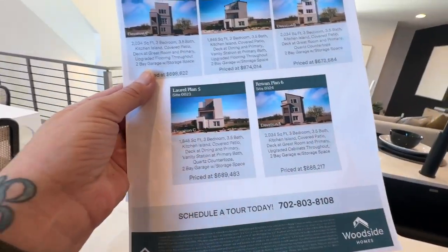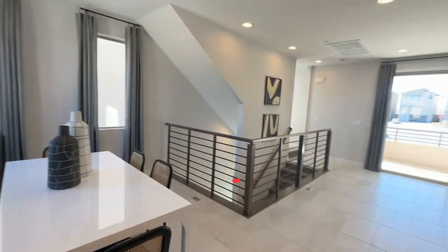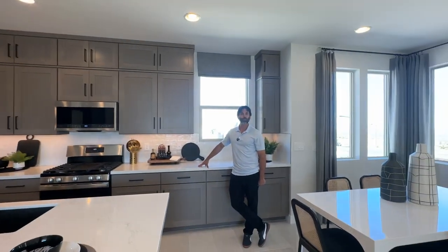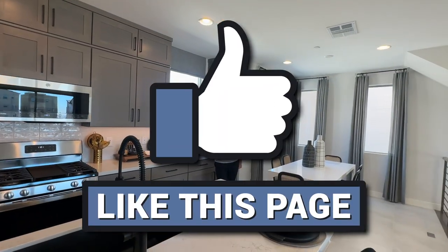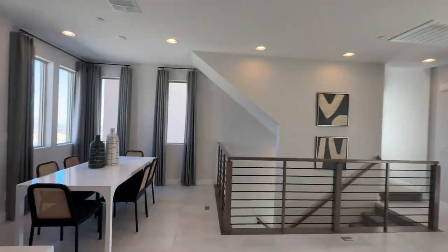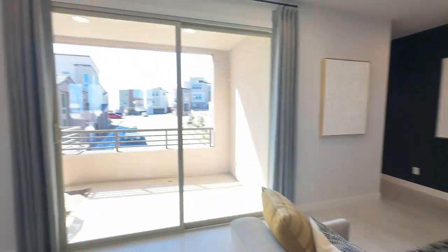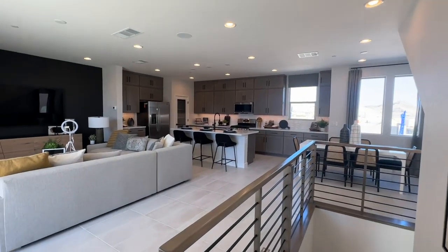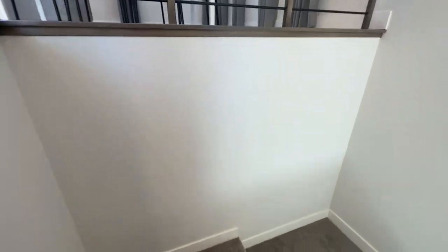Reach out to me at 702-370-5112. I sell a lot of new construction here in Summerland and the Las Vegas Valley — I am your new home sales expert. Why not have an expert on your side? Hit that like button because I need help with the YouTube algorithms, and subscribe — my goal is to hit 10,000 subscribers by year's end and I'm almost at 8,000. Let me know in the comments what you think of this floor plan, and if it interests you, I'm here to help. We'll catch you on the flip side — have a beautiful day!